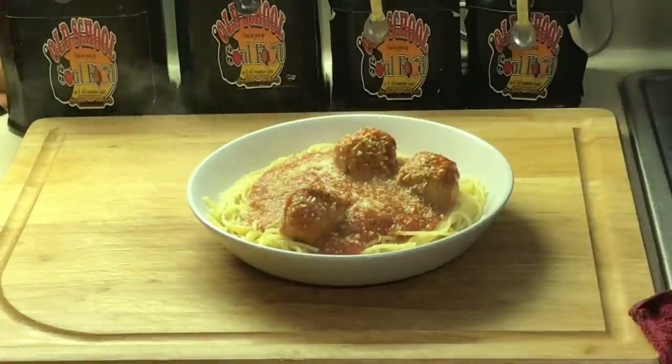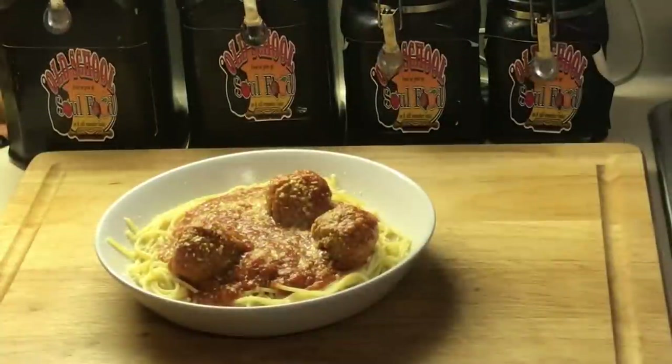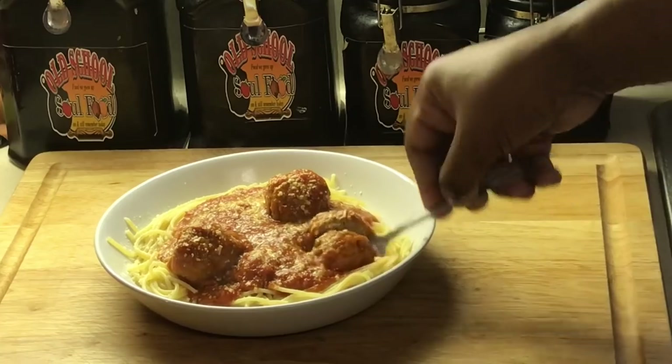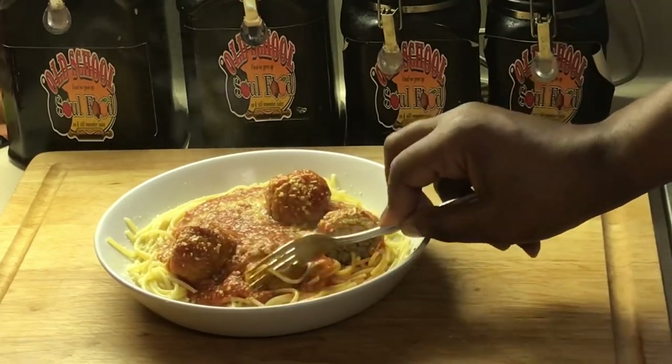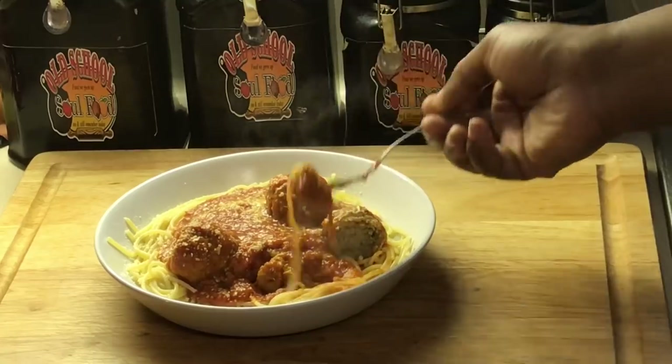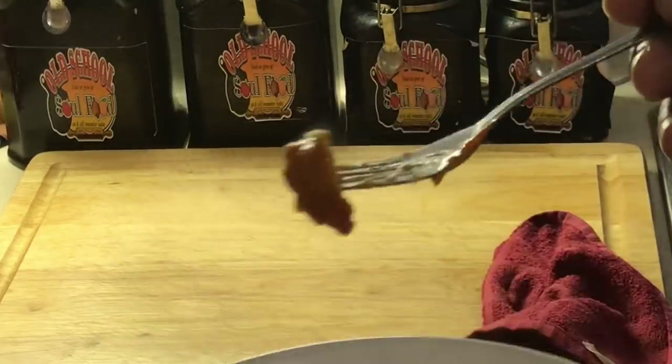You got supper there, y'all. I'm going to let this cool just slightly and we're going to taste this and see how it is. These meatballs are so tender — see how tender they are? That's why I love these. They're like real meatballs. They're not tough. They're tender and juicy.